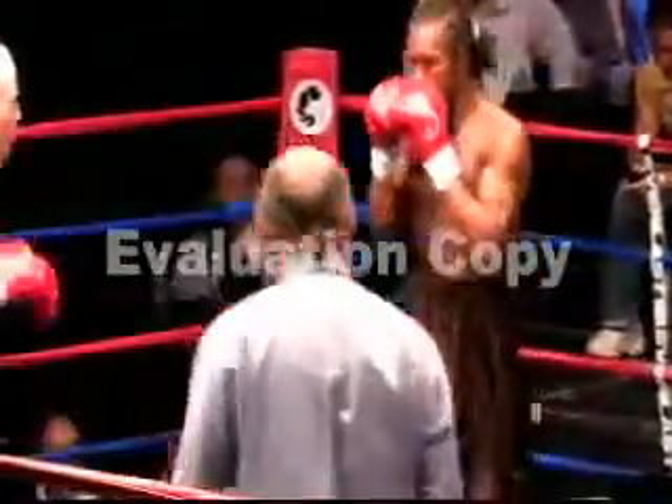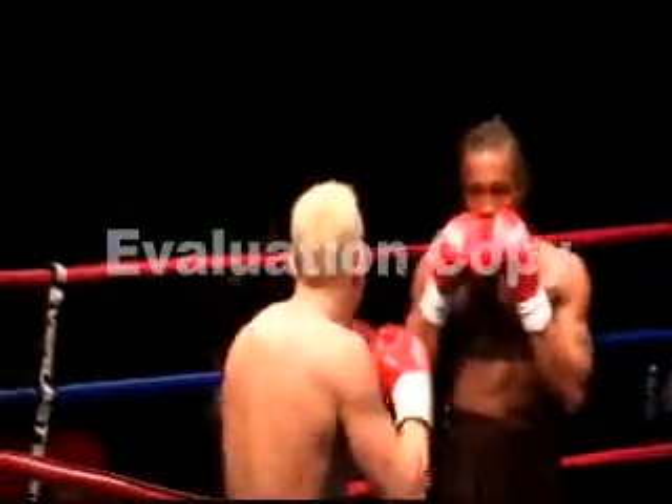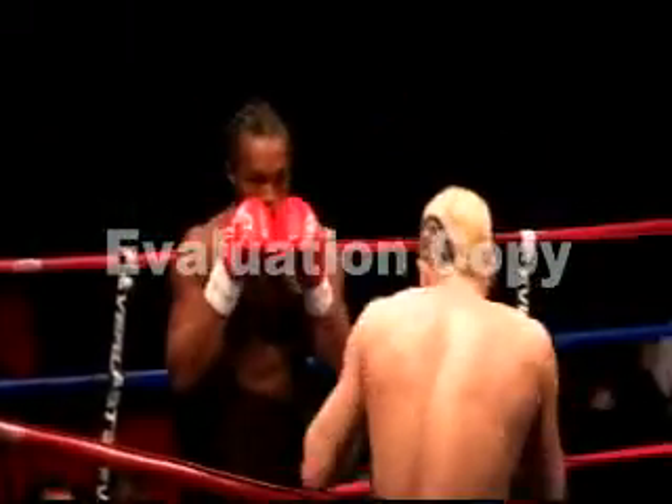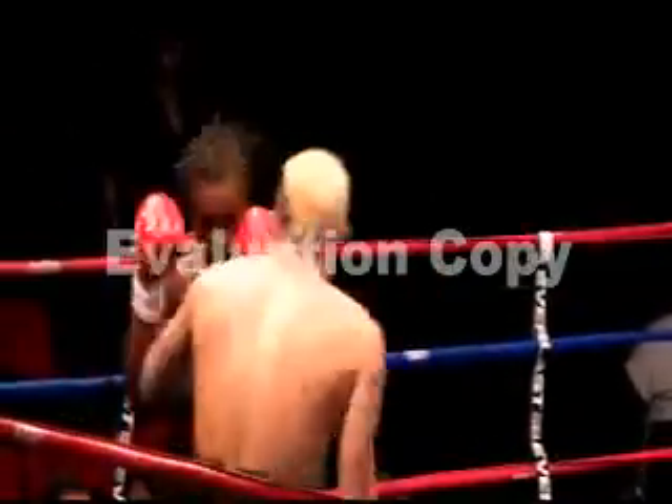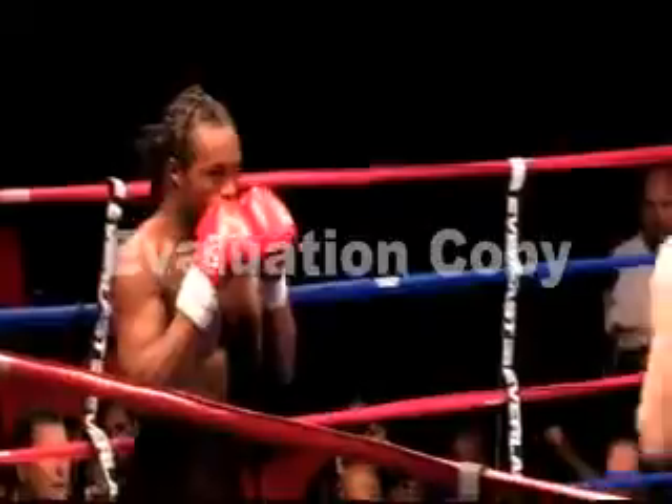He's not used to that style — you can see that right now. He's getting caught with those right hands. You can see that. Harry, you feel that Easton is just not quite ready for that straight right hand from Harvison.